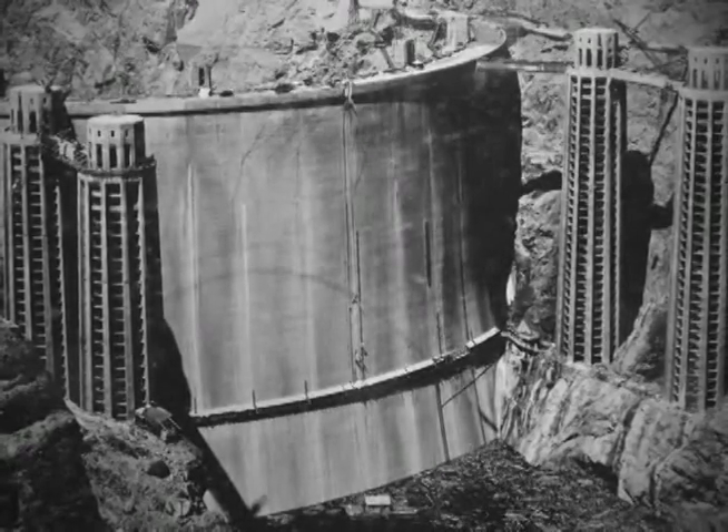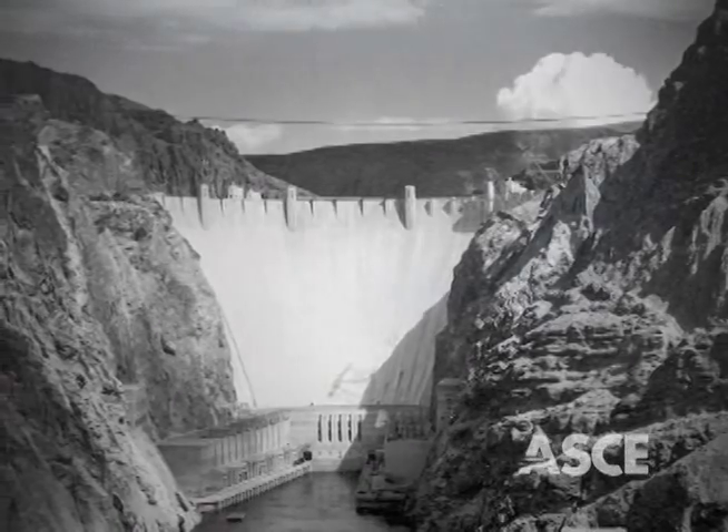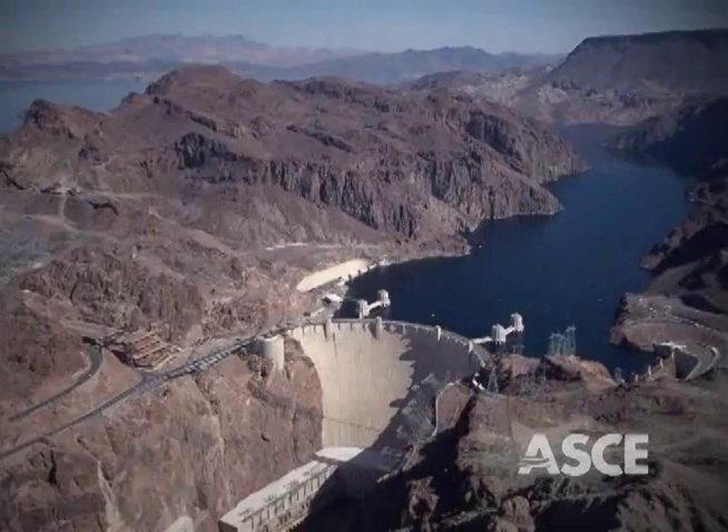When the Hoover Dam was built, it was said to make the desert bloom and was described as an incredible engineering feat and a godsend to the entire Southwest.